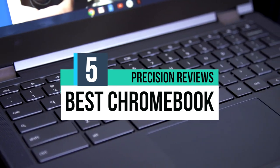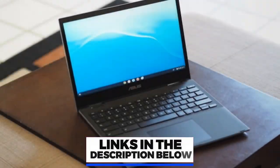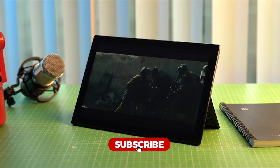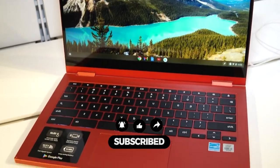In this video, we break down the 5 best Chromebooks in the market. You can find the purchase links for all the products mentioned in this video down in the description below, which are updated for the best prices. Like the video, comment, and don't forget to subscribe. Now let's get started.